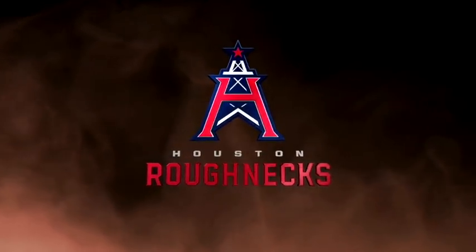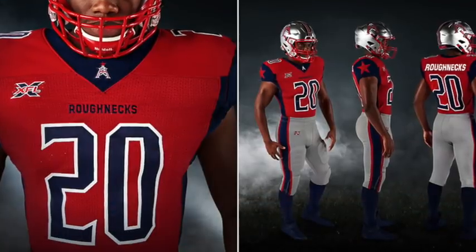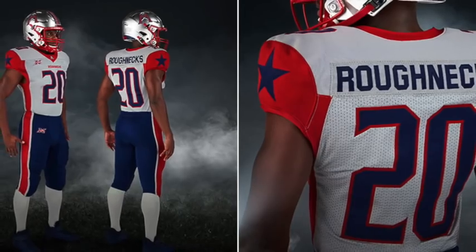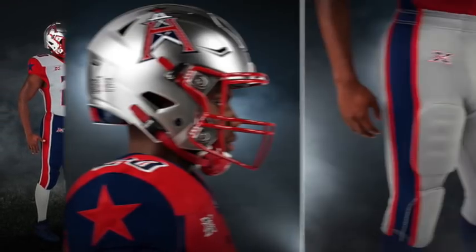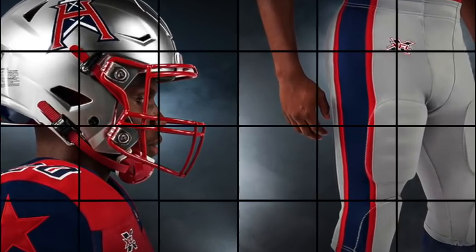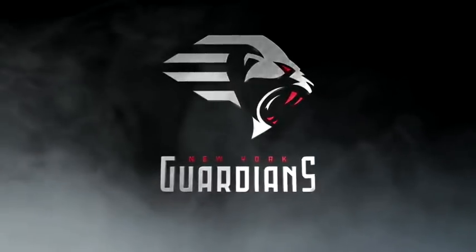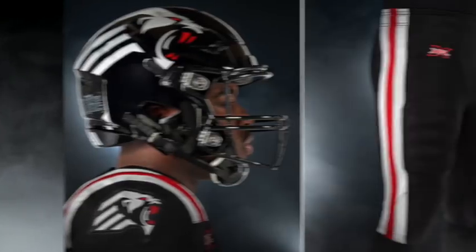The Houston Roughnecks come in at a very close second. First of all, look at these silver helmets — they pop out, they look great, and I'm glad they decided to go with something flashy. One of my personal favorite design elements is the Star of Texas. They do kind of remind you of the Patriots jerseys just a little bit, but I hope that didn't hurt your opinion because these are really fantastic.